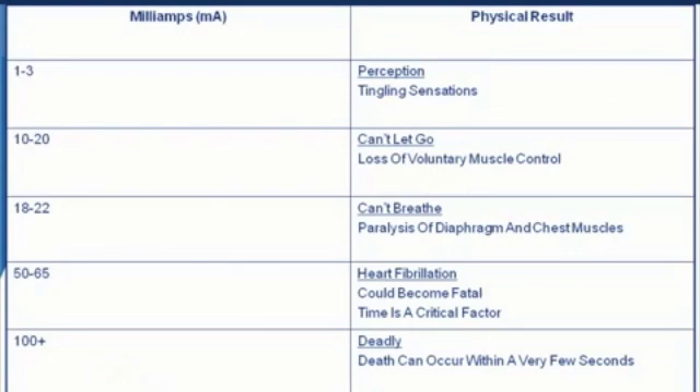We're talking about milliamps. As we get up into the 100 to 200 milliamp range, we're just getting up to the level that can light a 60-watt light bulb. But one to three milliamps — we can feel that, that's perception. Ten to 20 milliamps is loss of voluntary muscle control — this is where people are being paralyzed. Eighteen to 22 milliamps causes paralysis of the diaphragm and chest muscles. Fifty to 65 milliamps, heart fibrillation can become fatal if exposure is prolonged — time is a critical factor. A hundred-plus is deadly, death can occur within seconds. Two hundred-plus is cardiac immobilization or instant cardiac death. It is between 100 and 200 milliamps that I think my son was hit — and that's not even enough power to light a 60-watt light bulb.